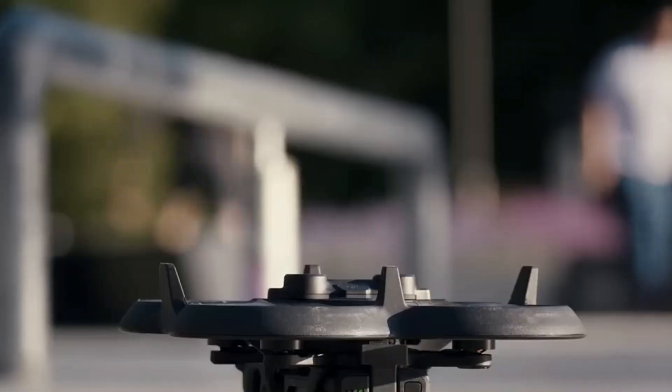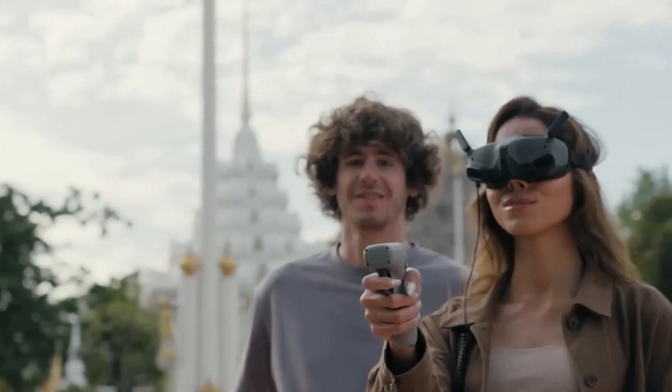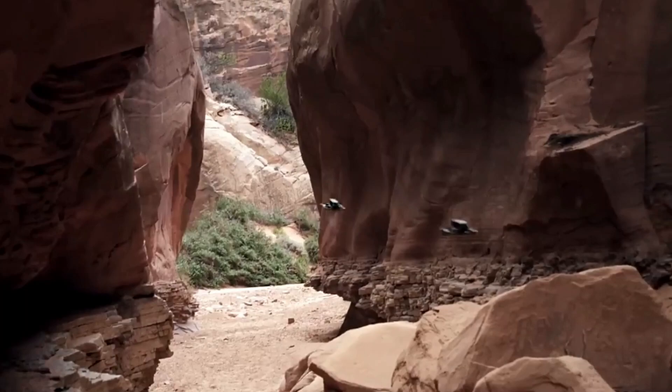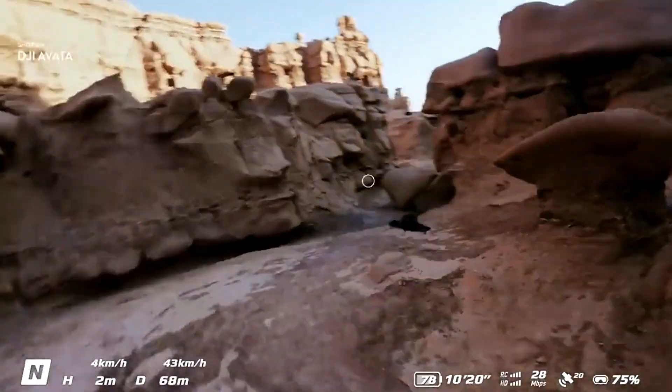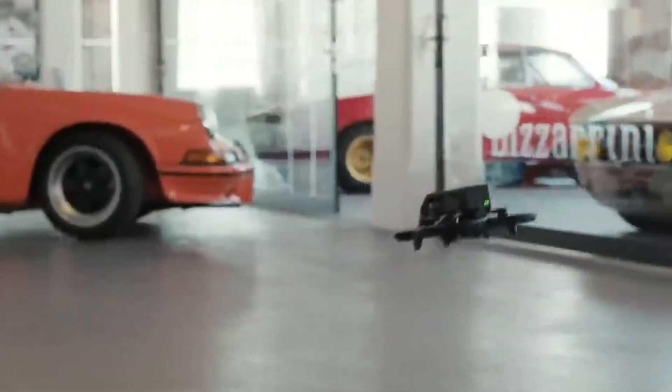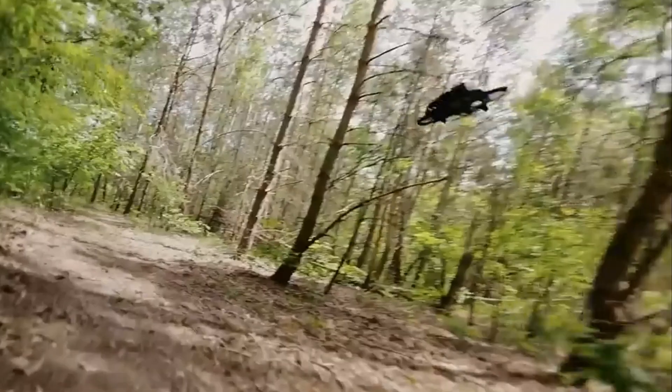Guided by the intuitive DJI motion controller, the quadcopter design ensures ease of navigation using hand, thumb, and wrist motions. Safety measures like a propeller guard, emergency brake button, and downward sensors enhance flight security. Compact and lightweight with built-in GPS, this drone caters to casual enthusiasts looking for an exhilarating aerial adventure.